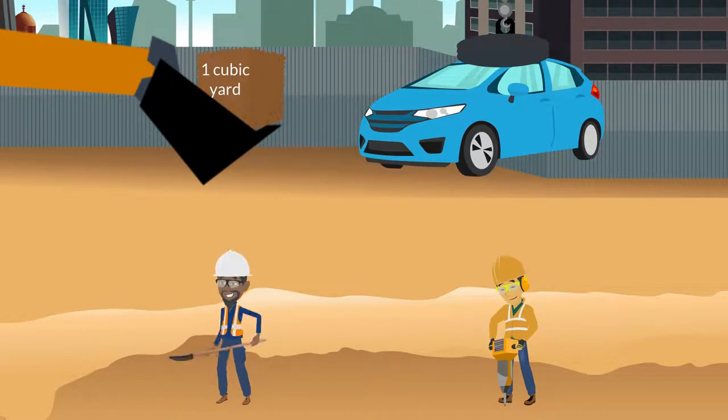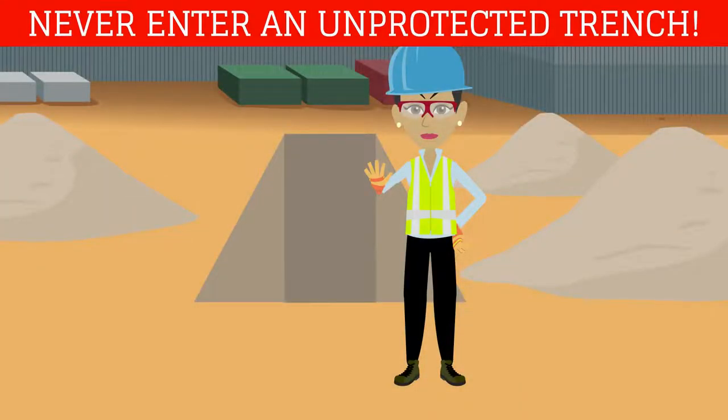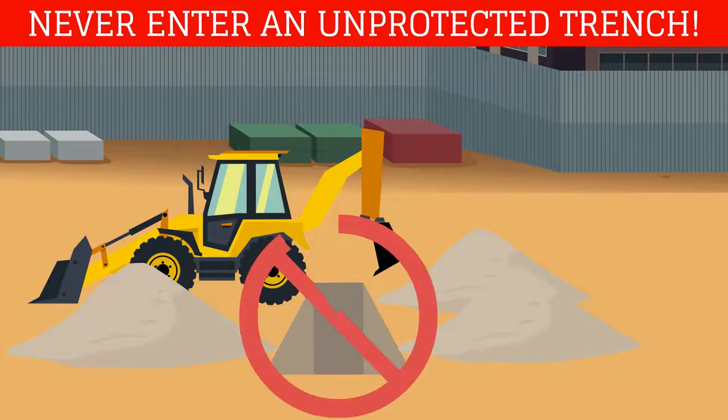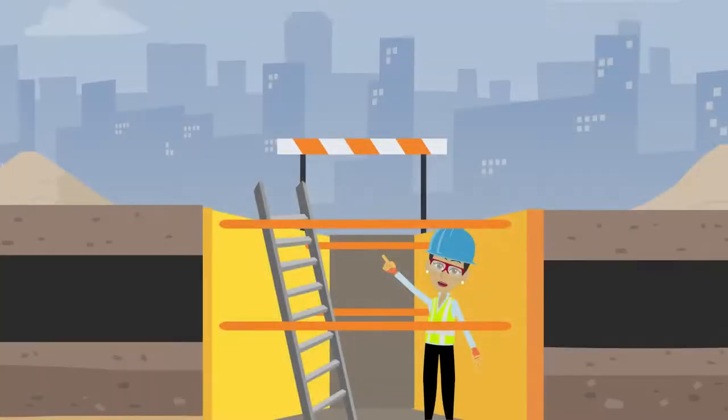An unprotected trench is a significant safety threat. Never enter an unprotected trench. Never enter a trench unless a competent person has properly inspected it, cave-in protection measures are in place, and there is a safe way to enter and exit.